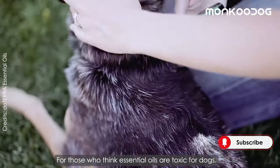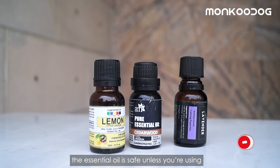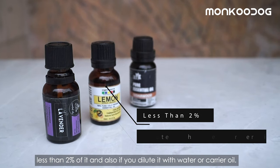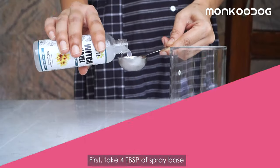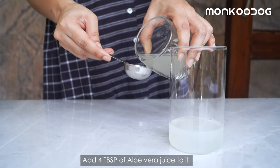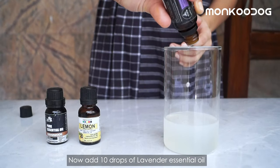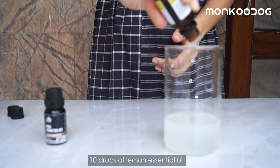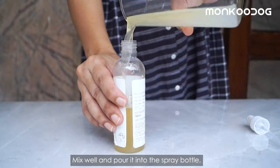For those who think essential oils are toxic for dogs — there are a number of approved studies that show essential oils are safe as long as you use less than 2% and dilute with water or carrier oil. To make the spray, take 4 tablespoons of skin astringent in a cup, add 4 tablespoons of aloe vera juice. Then add 10 drops of lavender essential oil, 10 drops of lemon essential oil, and 20 drops of cedarwood essential oil. Mix well and pour into the spray bottle.